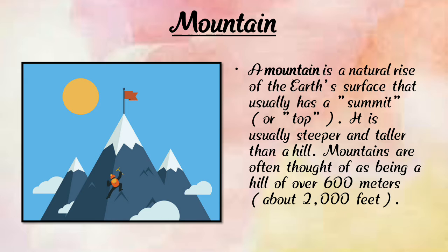Next is mountain. A mountain is higher than a hill. It is a natural rise of the earth's surface that usually has a summit or top. It is usually steeper and taller than a hill. Mountains are often thought of as hills over 600 meters. Mountains are bigger and higher than hills.